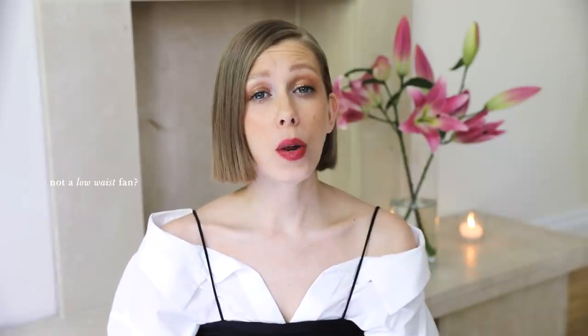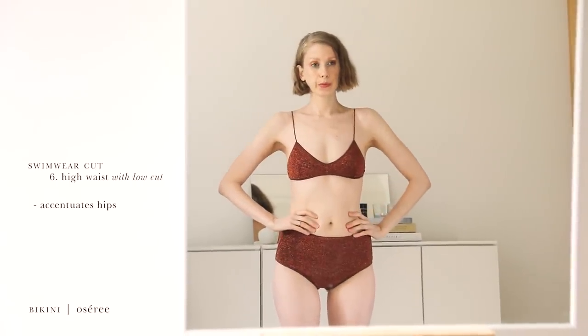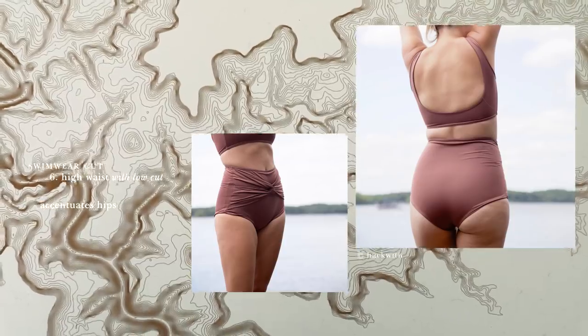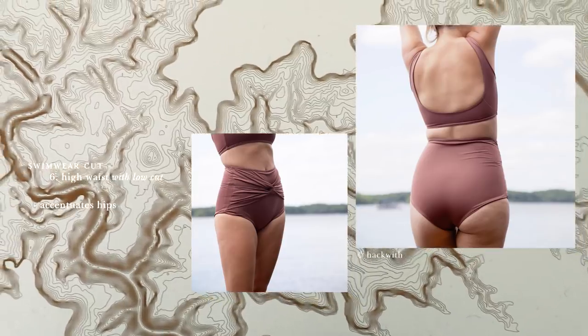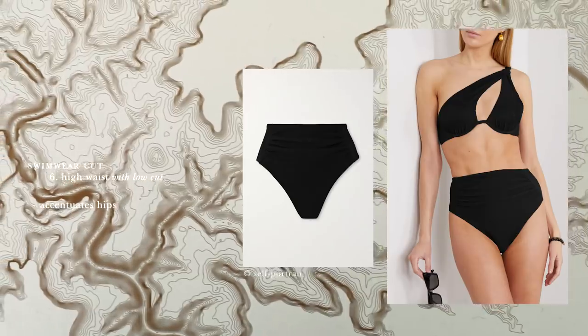Not a fan of the low waist bottoms? High waist bottoms with a low cut will draw attention to your hips. This is a general rule of thumb: the eyes will be drawn wherever there is most fabric. So if you want to flaunt those curves of yours, or if you're slim and want to create a little bit more of a curvy effect, go for the high waist, fabric-heavy bottoms.